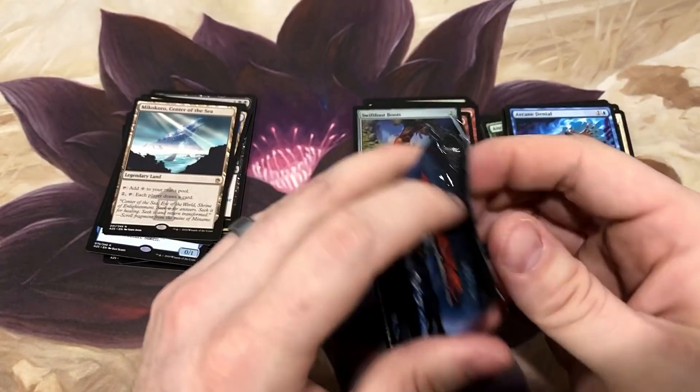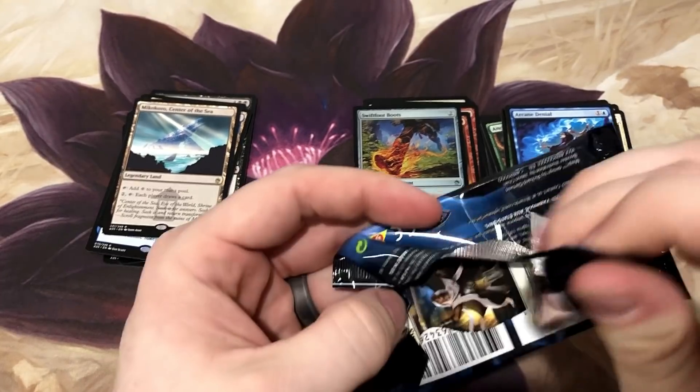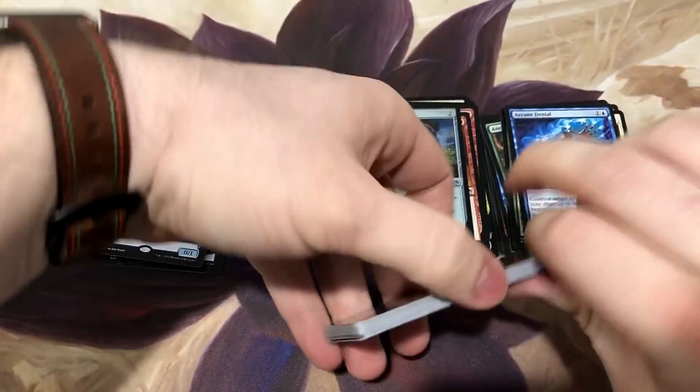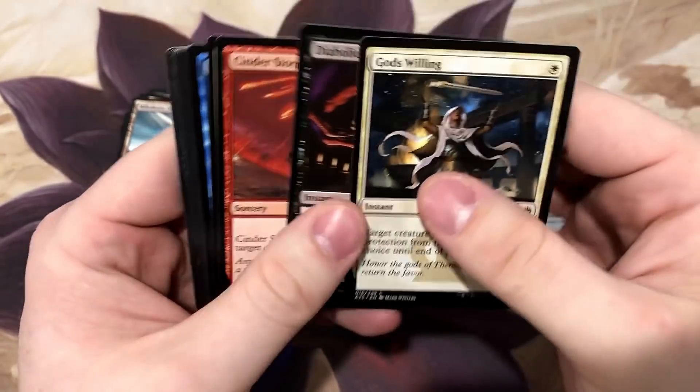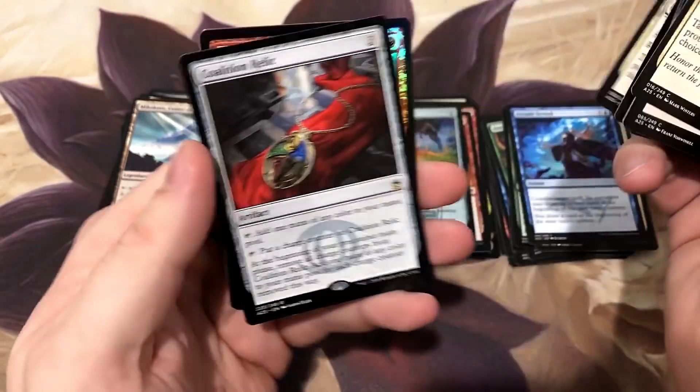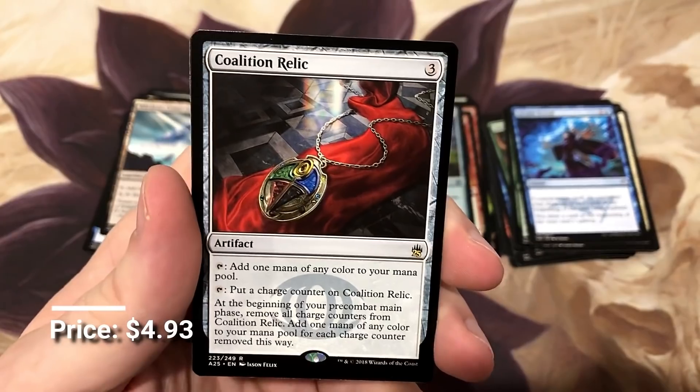If you're not playing Swiftfoot Boots in Commander and you cut it because you thought you needed something else, I'm here to tell you you're probably wrong - unless you really don't care about your commander lasting on the battlefield. Sometimes you don't. Browbeat, another fun card. Coalition Relic, solid little card.